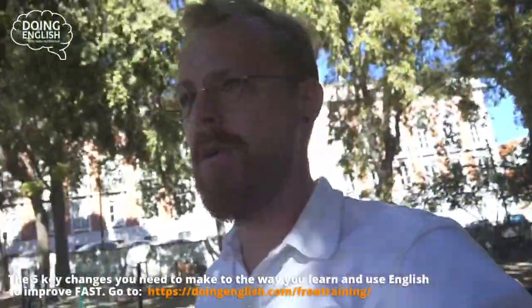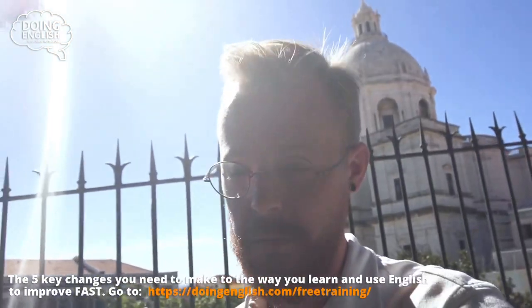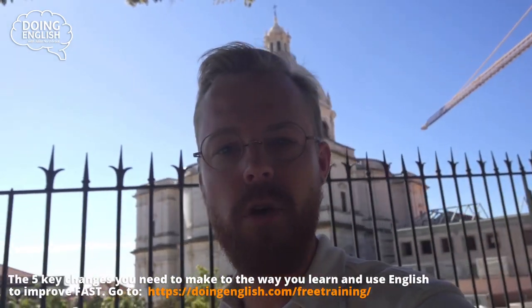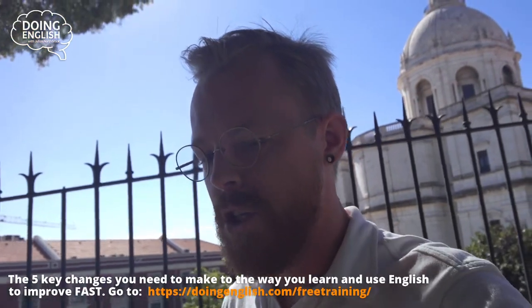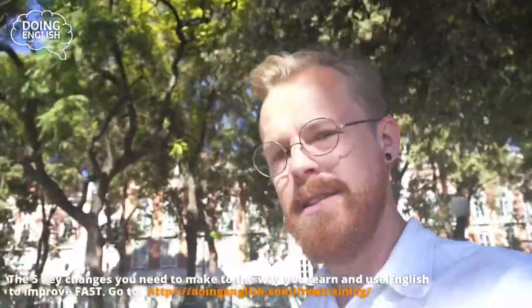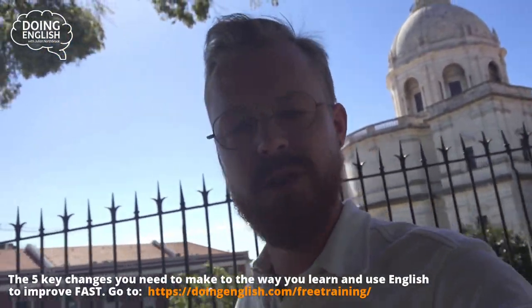Now, the question is how are you actually going to make this work for you? What do you need to do to make this stuff happen? Well, I can help you get started for free — just head over to doingenglish.com and study my free Rocket Launch Method training. It's going to teach you the five key changes you need to make as an already fairly good speaker of English as a second language to go beyond that and reach the highest possible proficiency levels. This is Julian Northbrook — I'm actually standing outside the National Pantheon in Lisbon. I'll see you in the next video. Take care, bye-bye.